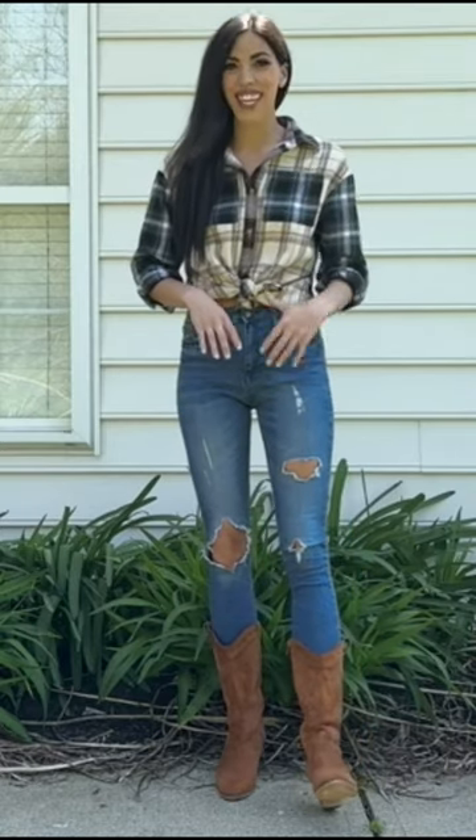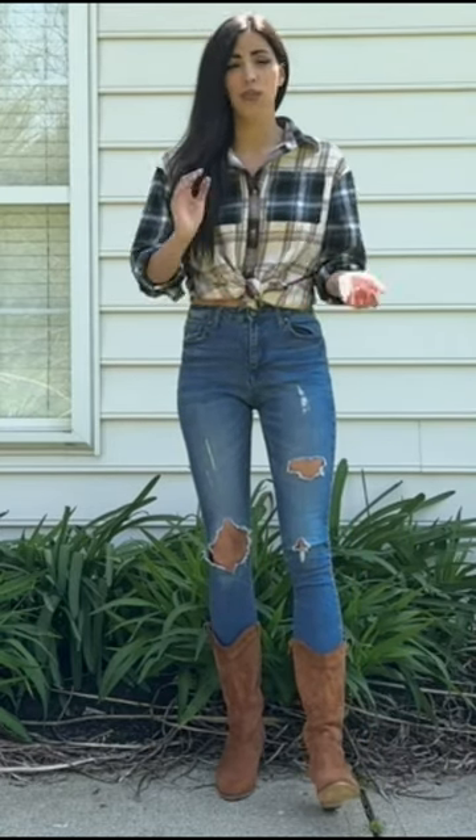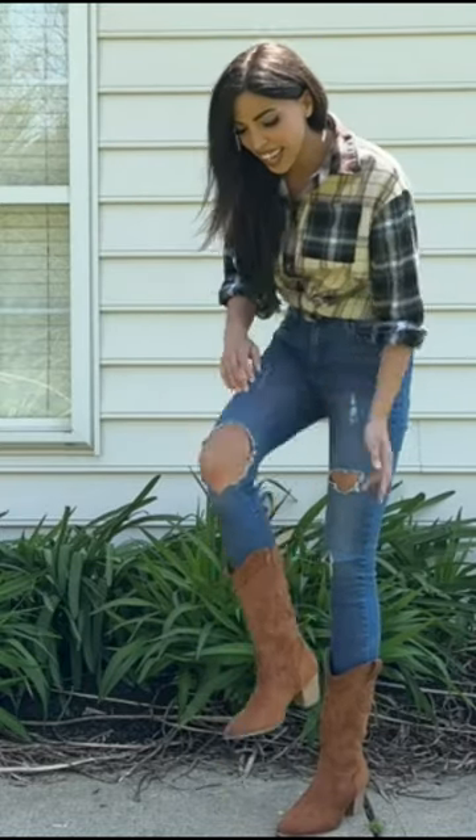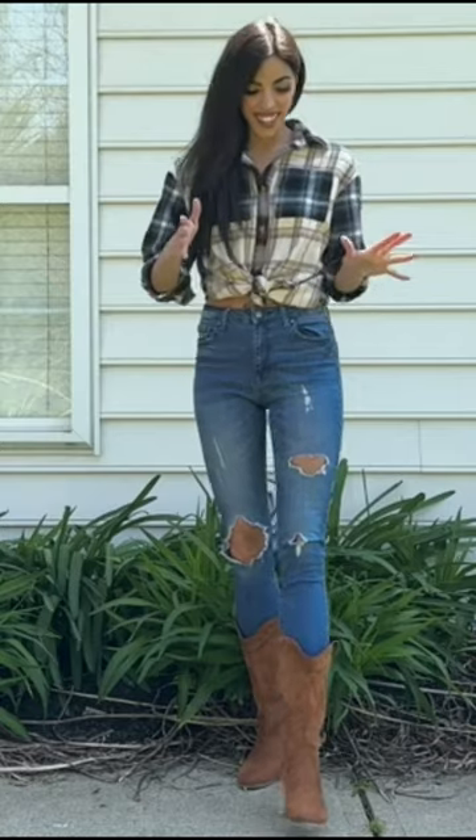These are true to size, so they're absolutely comfortable. They're not too tight — it's right on par. I love the suede material, the design on it, and more so the look of it. It looks so cute.